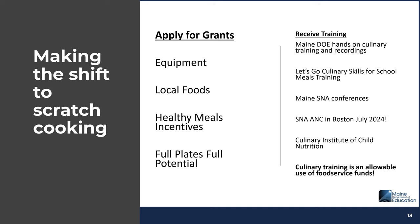There are many training opportunities available. Maine DOE has hands-on culinary trainings and recordings on our website. Let's Go offers culinary skills for school meals training. Maine SNA conferences have scratch cooking training opportunities. SNA ANC is in Boston this July with culinary demos and training. The Culinary Institute of Child Nutrition also has a plethora of training opportunities. As a reminder, culinary training is an allowable use of food service funds — worth keeping in mind for those with spend-down plans.